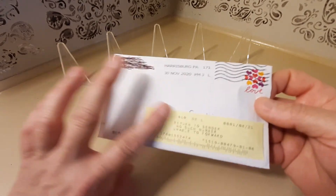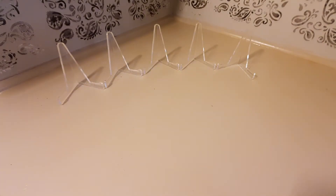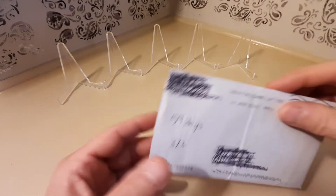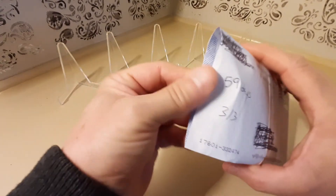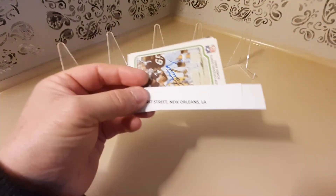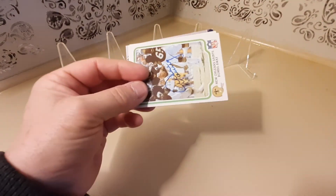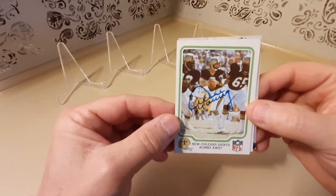Next up, this one took 59 days and a person signed 3 of 3 for me, and that person would be former New Orleans Saints quarterback Mr. Archie Manning.